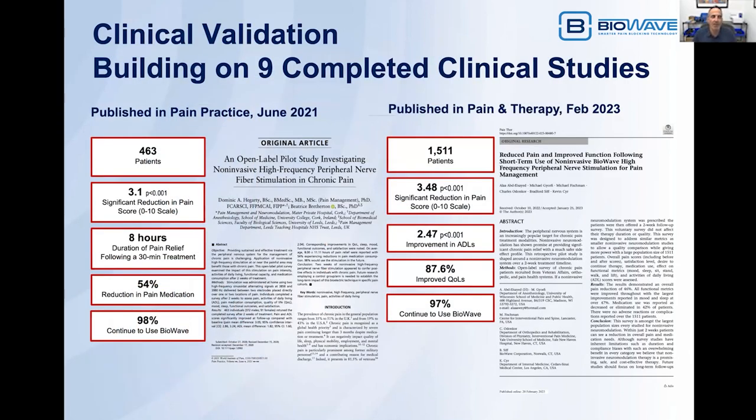We have significant clinical validation on the efficacy of our high-frequency nerve stimulation technology, with nine completed clinical studies. The first of the two most recent was published in Pain Practice in June of 2021. All of the data is consistent from study to study. This particular study was on 463 patients. The average reduction in pain score was 3.1 points on a scale of 0 to 10 (standard VAS scale). Average duration of pain relief was eight hours. 54% of patients reduced their pain medication consumption, including reduction in opioid use. And 98% of patients reported that they wanted to continue to use BioWave.